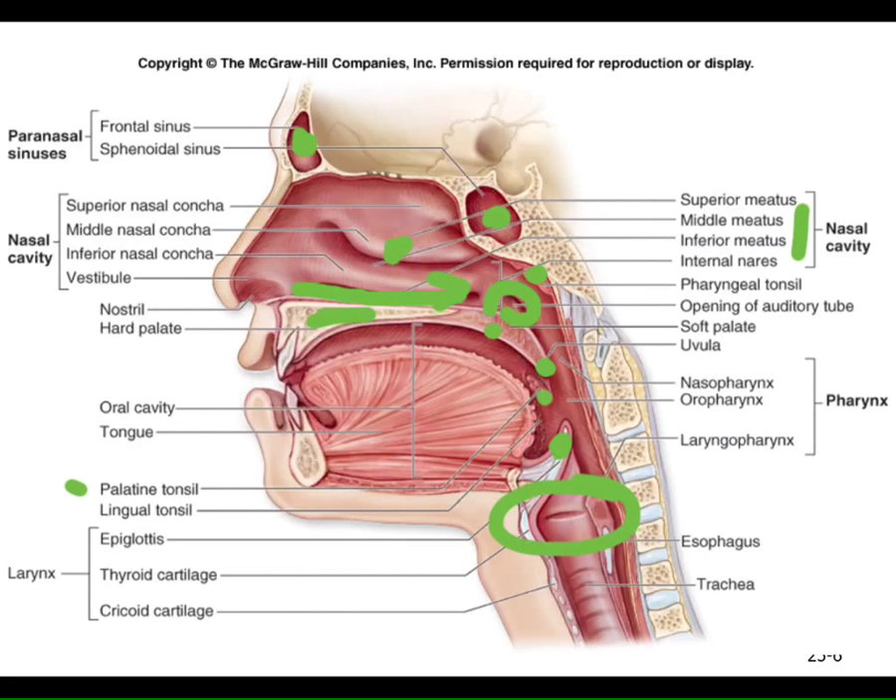You are definitely going to see this model on the lab practical and need to know these structures on the final. We see that word vestibule — a generic word meaning entryway into. This refers to the nasal vestibule, but other books might call it an oral vestibule, the opening into the mouth. There's a vaginal vestibule and we saw the vestibule going into the inner ear. The vestibular fold is in the entryway to the larynx. You see this term all over the body.